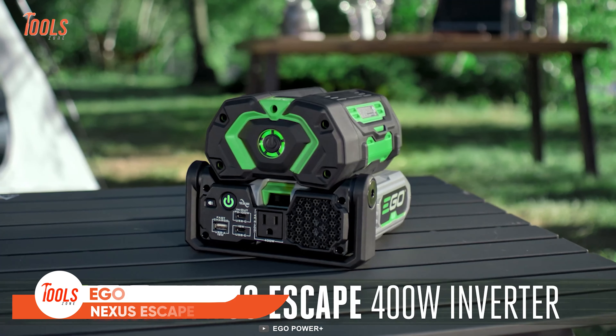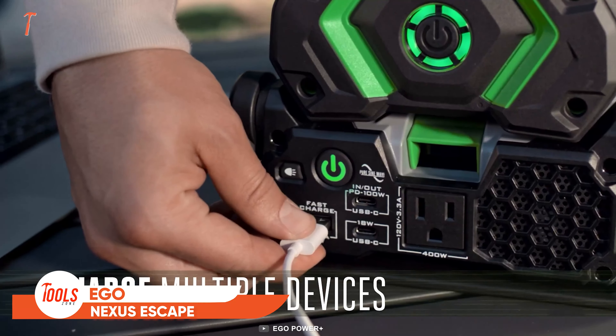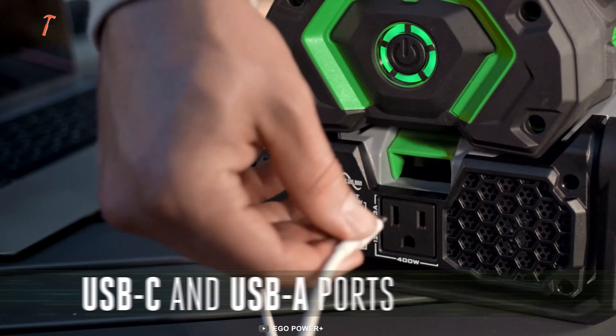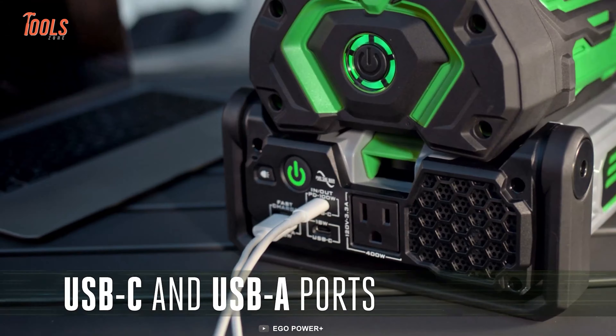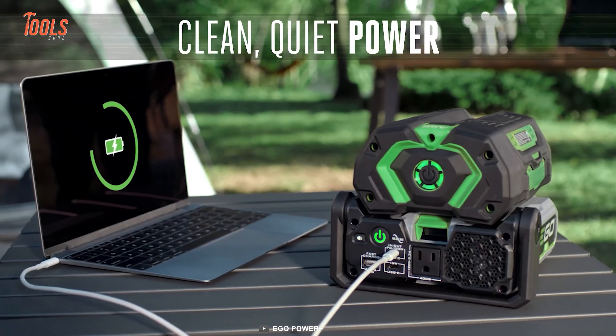Ego never compromises the design of its tools, and this Nexus Escape 400-watt inverter is not only sleek but also boasts clean power for sensitive electronics. You can easily charge multiple devices and all of them will get a safe and constant energy supply.